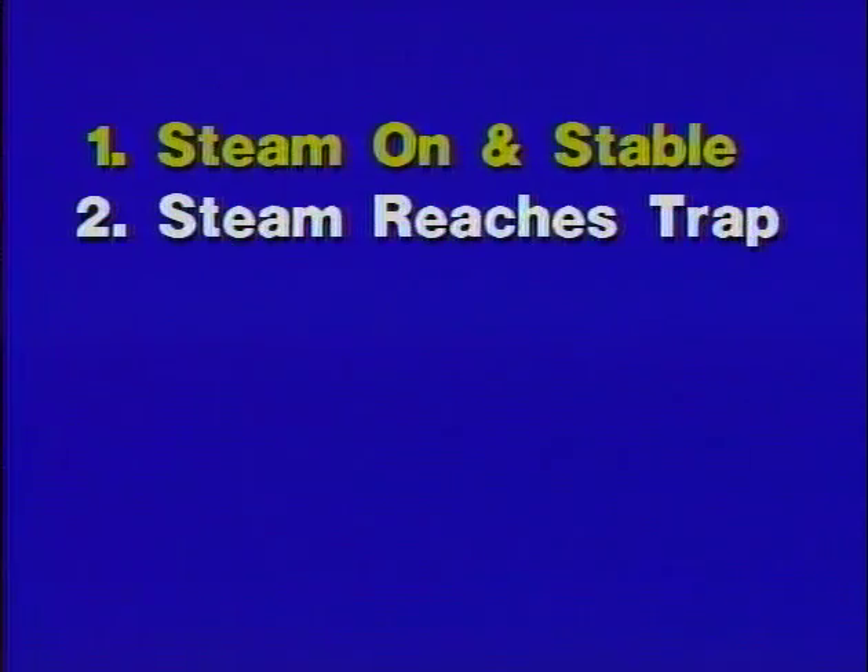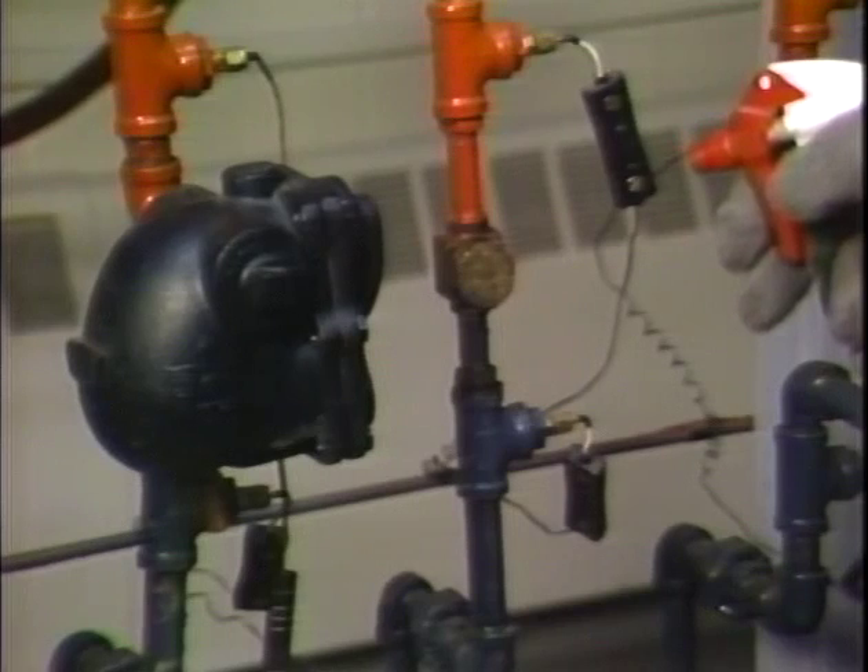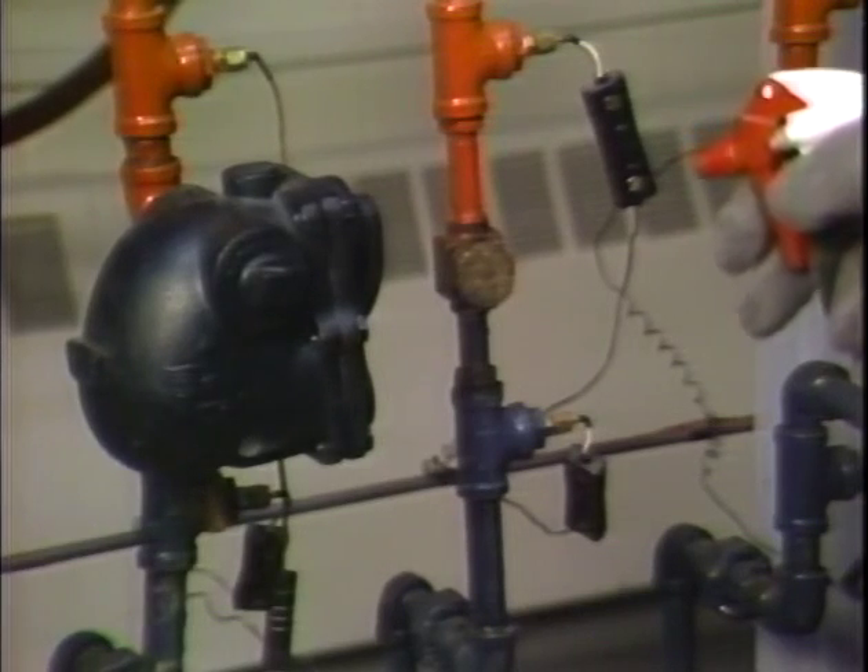The second step is to make sure that steam actually reaches the part of the system in question. If the trap is hot, the lines ahead of it are probably open. There are many ways to tell if a trap is hot.